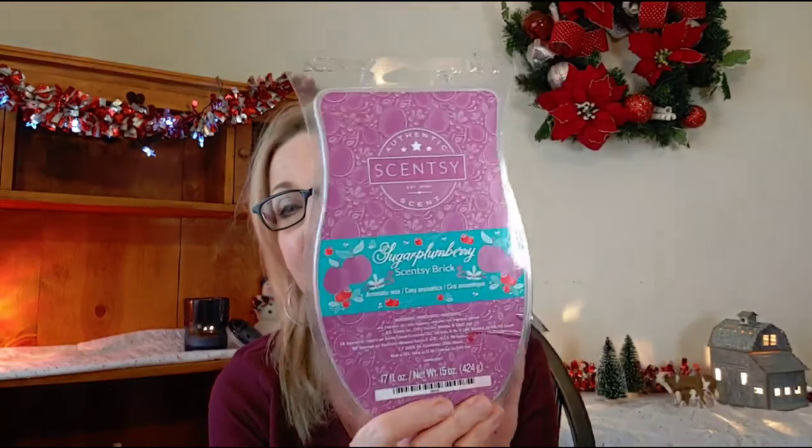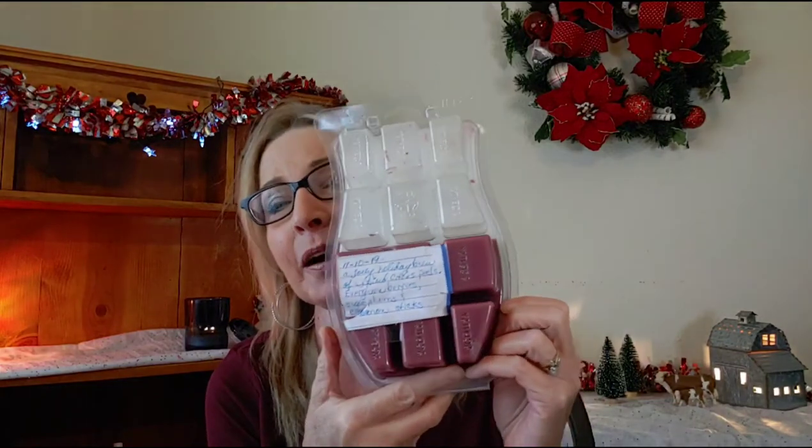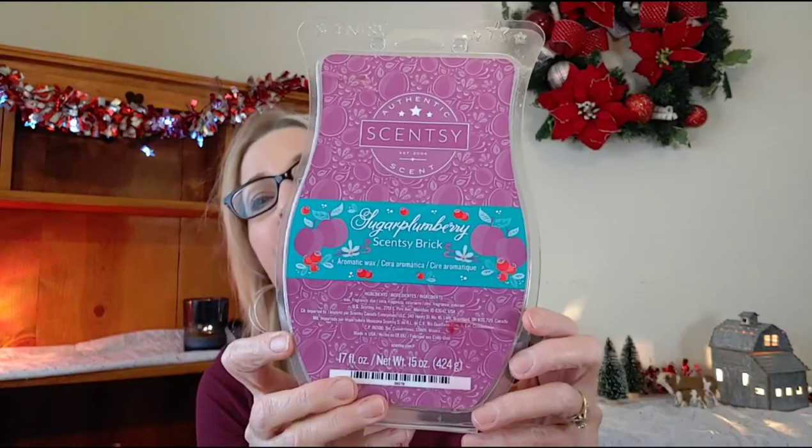I added more — I know you're thinking there's no way I'm going to get through all these, but it's okay. I have a brick of Sugar Plum Berry from Scentsy; I absolutely love this one. It's about halfway gone. I like to warm some of it every Christmas. I picked this one up a couple of years ago and I love it.